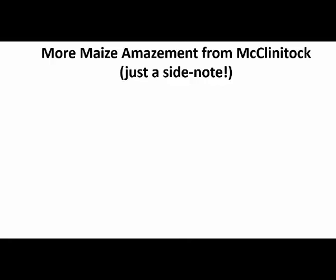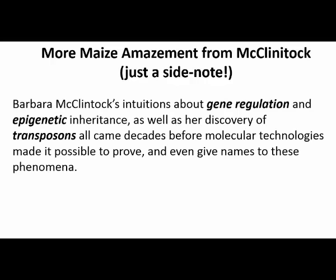As a side note, McClintock not only studied these mobile genes, but was way ahead of her time in thinking about gene regulation and this thing called epigenetics. Epigenetics is the phenomenon of inheritance of patterns of gene expression, rather than just the genes themselves — a phenomenon that wasn't even named at the time she was working.